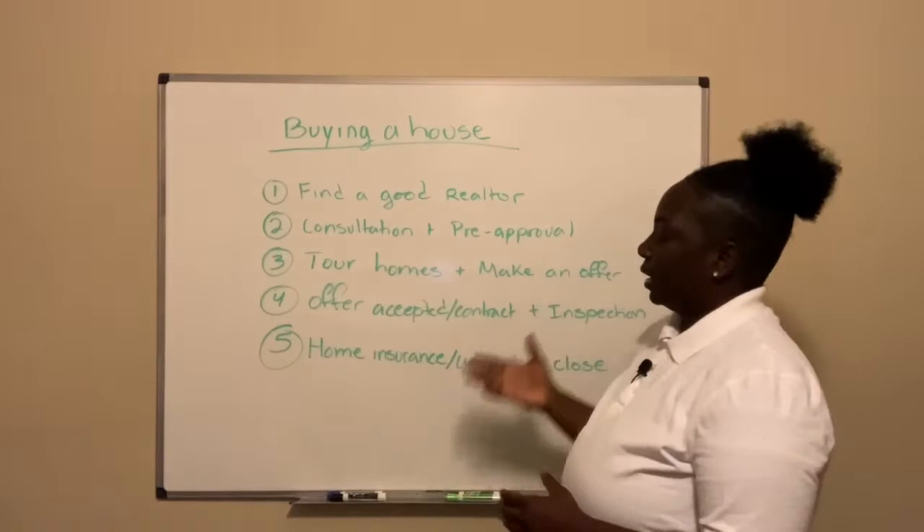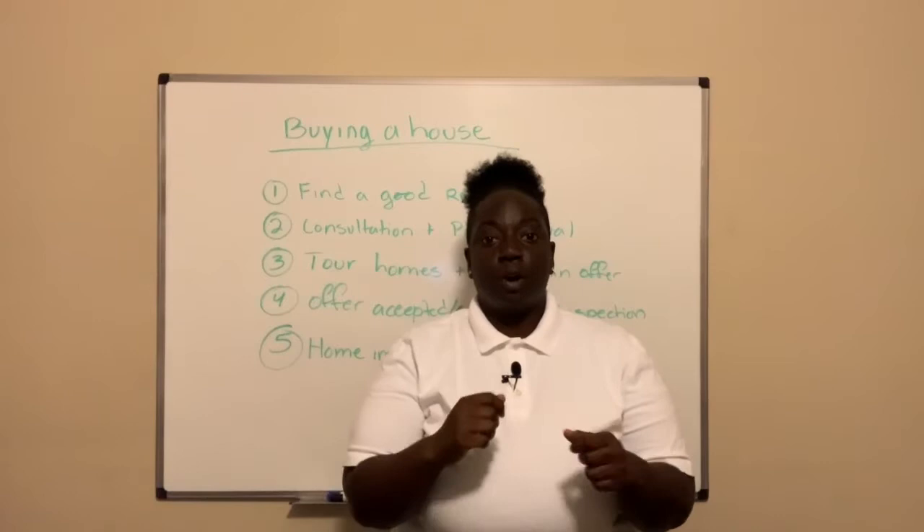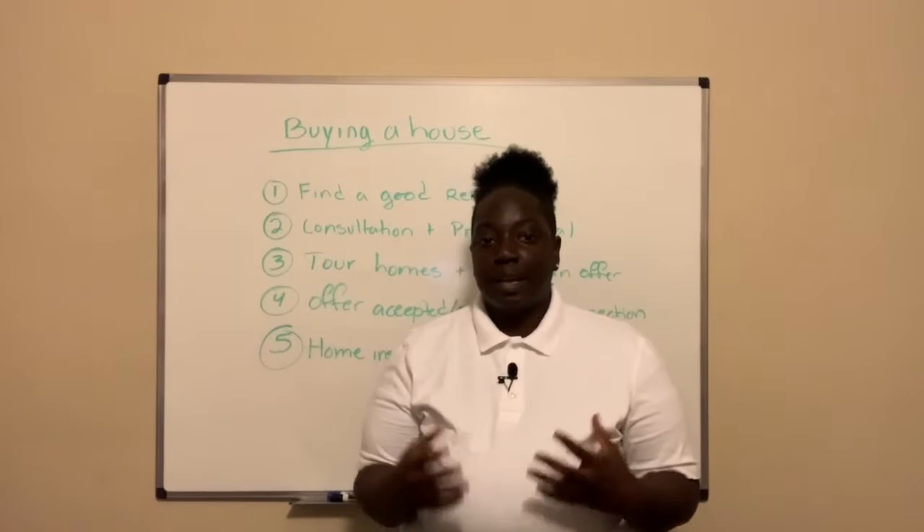Number three: we're going to go ahead and tour homes and make an offer. Once we know the criteria you're looking for and the price range you can purchase in, we're going to tour homes and pair them to the best houses you thought you liked. Then when we find the house that you love, that's when we're going to go ahead and put that offer in.